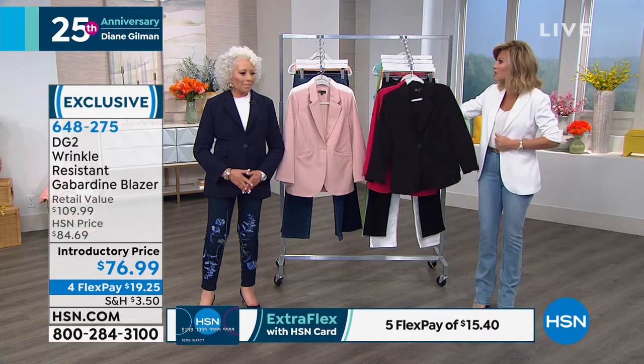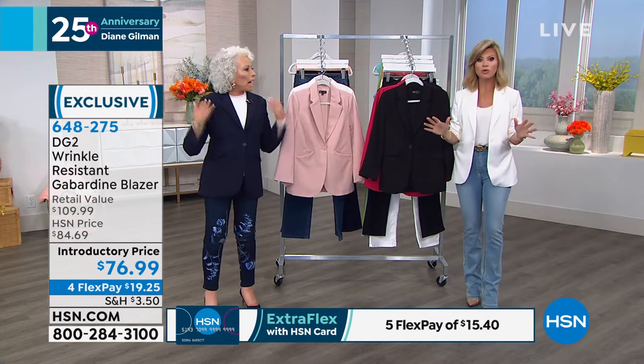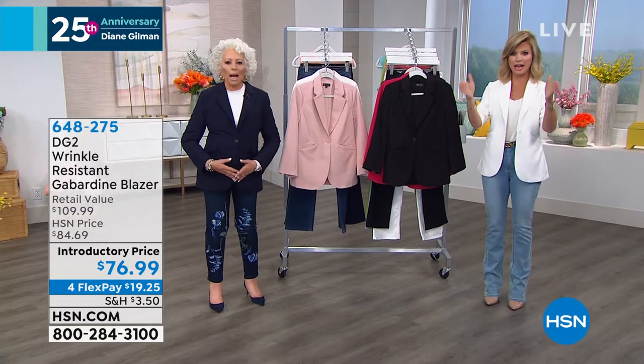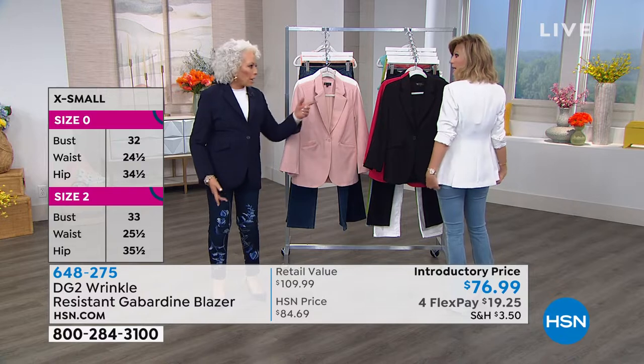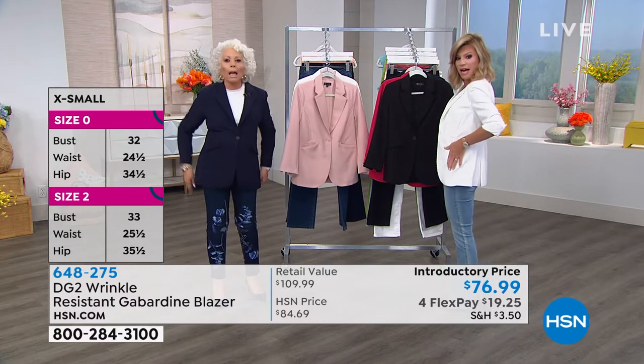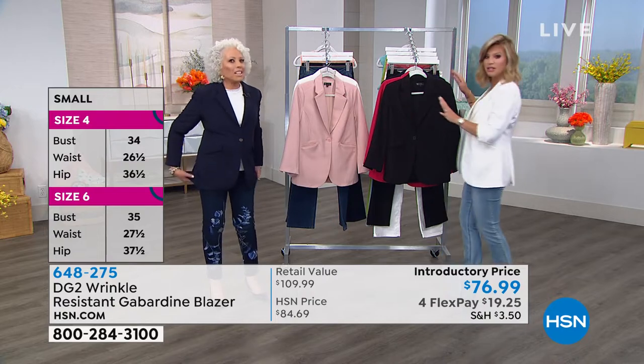I'm wearing this in an extra small because there's stretch to it. There are subtle shoulder pads on this — they put a good shape to it. They don't really show, but you need that for it to hang correctly. See how it just hangs so beautifully? Back vents — back vents allow you to sit.